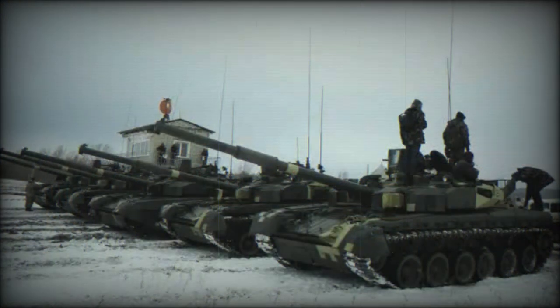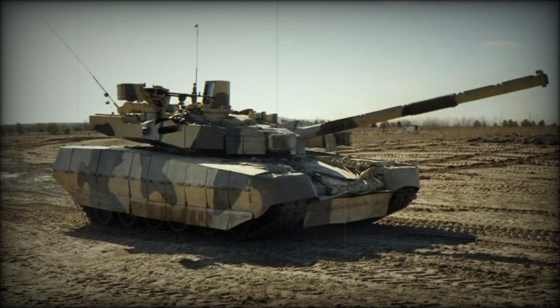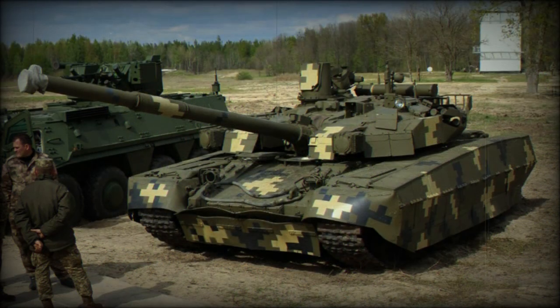The Oplot-M is faster than the Russian T-90 and its improved versions, such as the T-90M and T-90MS Tagil. This main battle tank is also fitted with an auxiliary power unit, which powers all systems when the main engine is shut down. The Oplot-M is fitted with a deep wading kit and can ford water obstacles up to 5 meters deep.